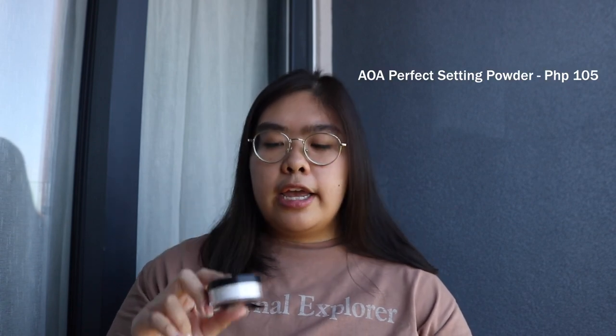Next is powder. I'm going to suggest the AOA Perfect Setting Powder. You can only buy it on Shopee and it's around 100 pesos lang. I don't like powders with color because sometimes it affects yung color nung foundation at the end of the day — parang hindi na nagmamatch. Also some powders are drying under the eyes. But this one is translucent, maliit lang siya, and hindi siya drying sa skin, which I really like. I'll link it down below.